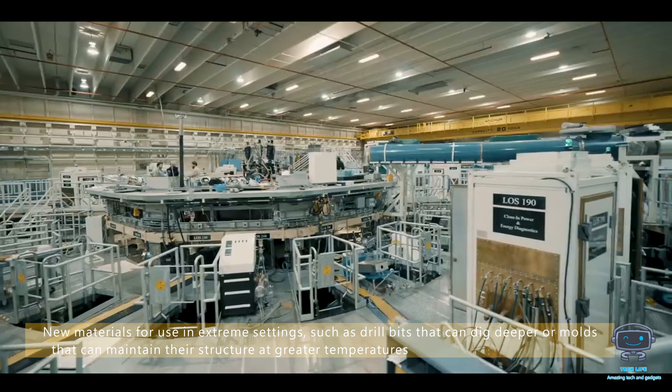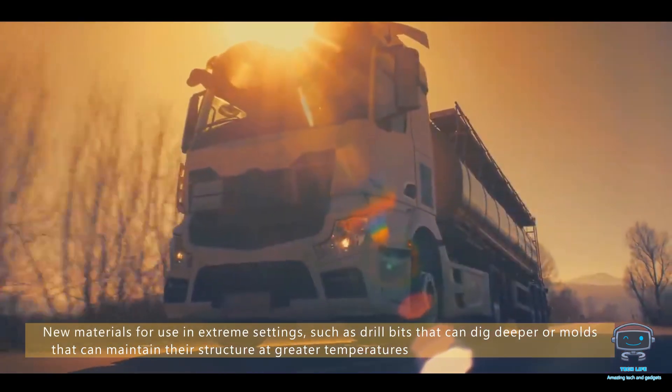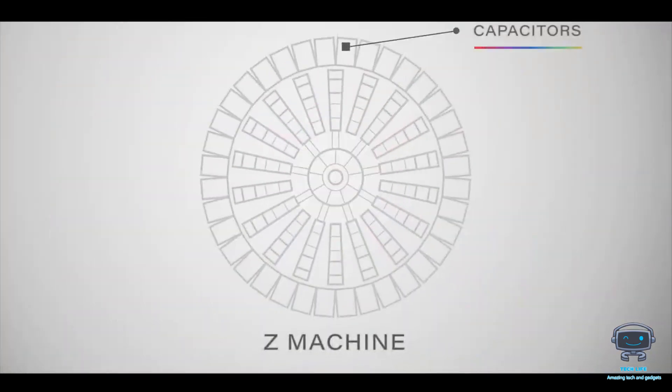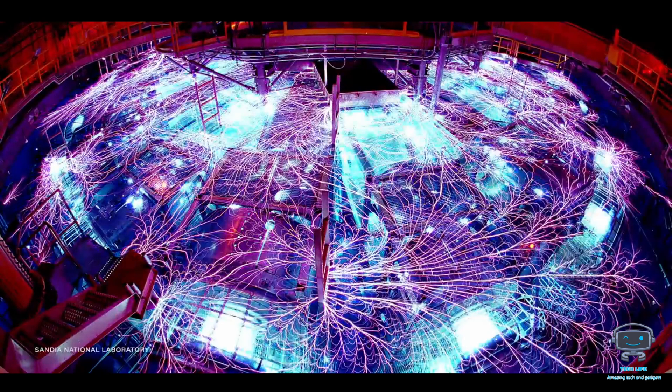New materials for use in extreme settings — such as drill bits that can dig deeper or molds that can maintain their structure at greater temperatures — have been produced courtesy of the Z Pulsed Power Facility. It has accelerated technical advancement considerably more than what would have been possible without it, and it will continue to provide vital data for decades to come, following a 2007 upgrade that raised its power output by 50 percent.